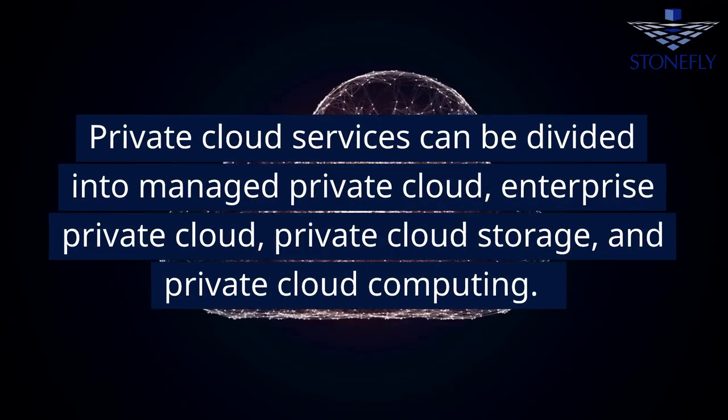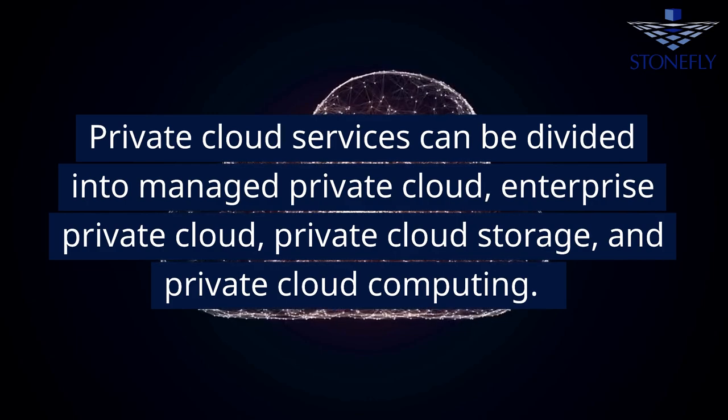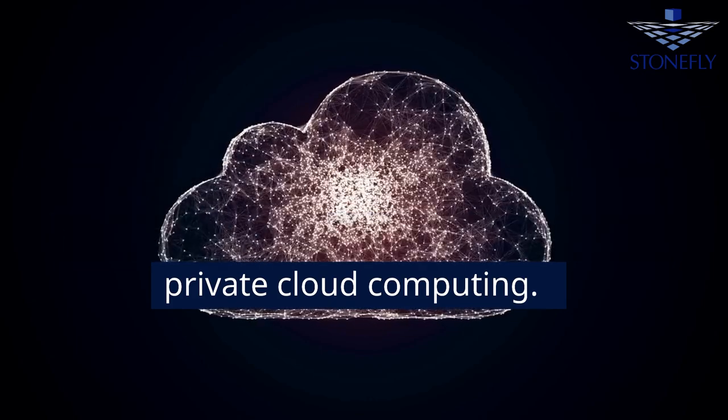Private cloud services can be divided into managed private cloud, enterprise private cloud, private cloud storage, and private cloud computing.